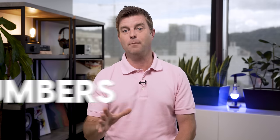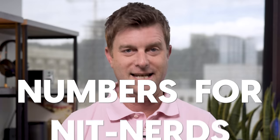Now that I've covered some pros and cons, let's dive deeper into some of the performance metrics in a segment I've been calling Numbers for Nit Nerds. If you aren't interested in hearing about the nitty-gritty stuff, you can skip right ahead to the picture quality takeaway by using the timecode link down in the description.